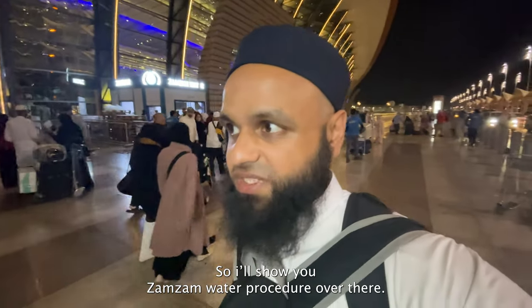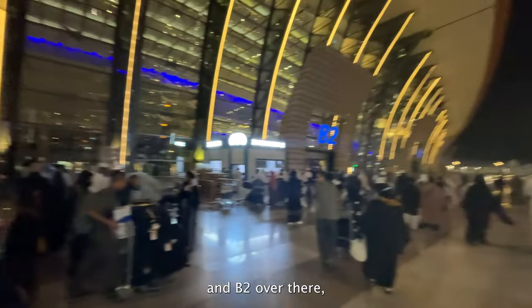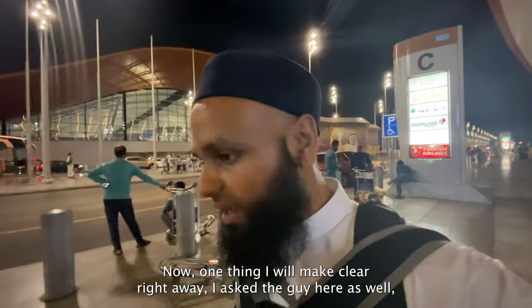If you come between gates C1 and B2, you can actually come to the Zamzam water station, as you can see here. It's extremely busy right now because it's Ramadan.